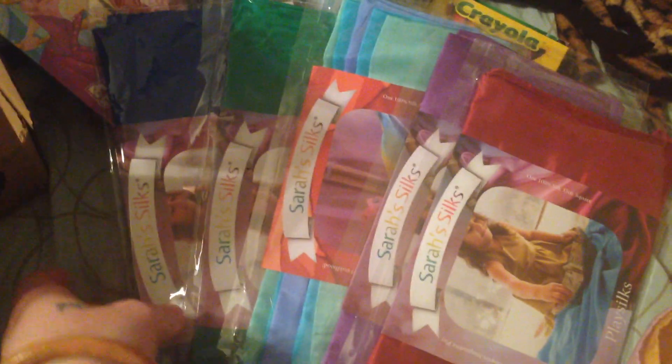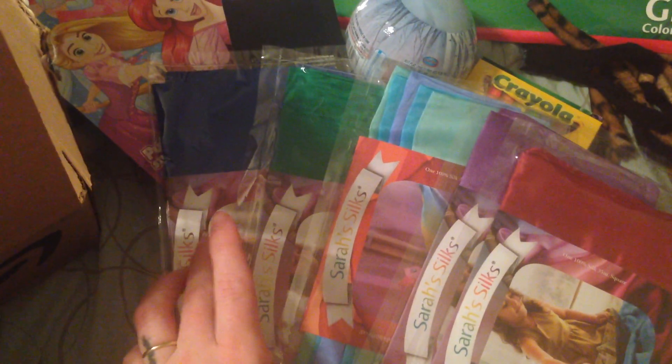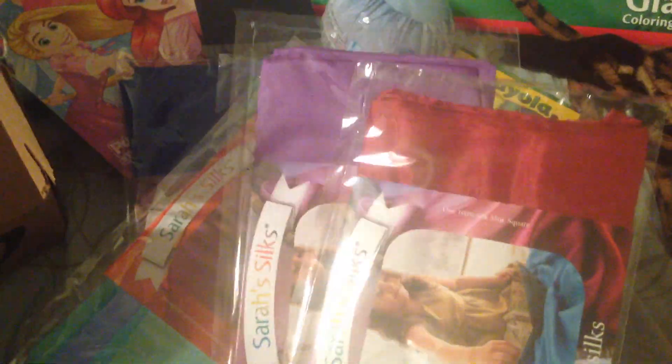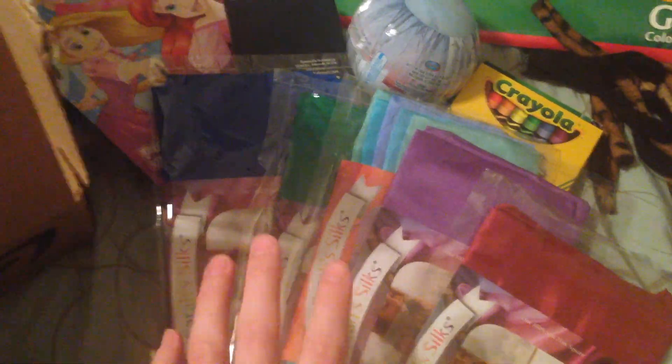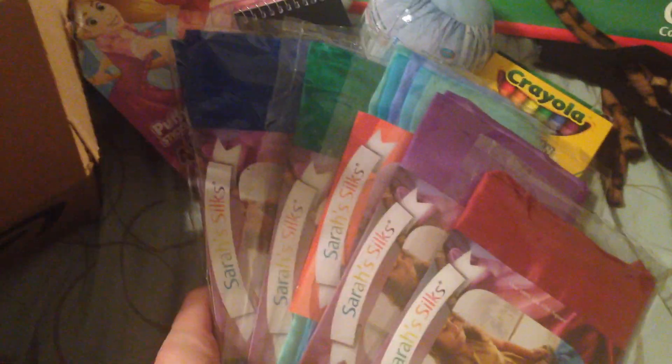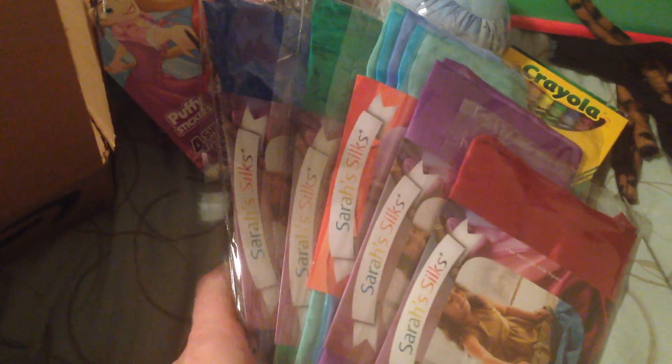I got her two play silks from Etsy — one yellow and one purple. They were seconds because the dyeing process didn't fully take, so the color is a little different, but they're super pretty. Then I got her five more from Amazon, from Sarah's Silk — dark blue, green, a watercolor multi-color one in blues and greens, purple, and a burgundy red. She's doing a lot of imaginative play lately, and I've always wanted to get her these silks, so I've been slowly getting them one by one.